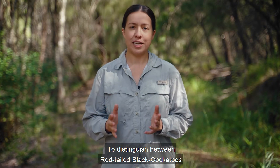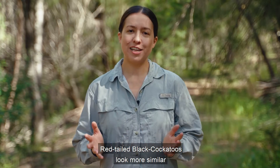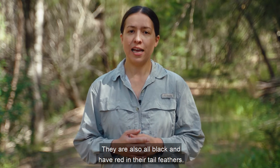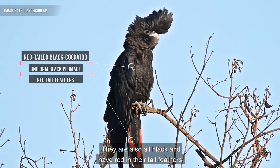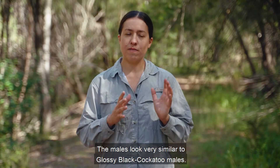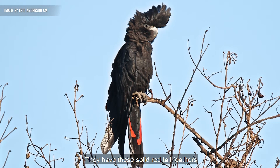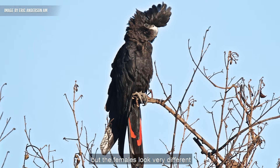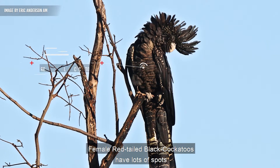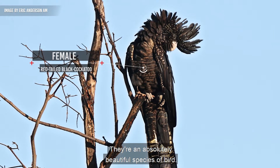To distinguish between red-tailed black cockatoos and glossy black cockatoos, there are a couple of things to easily look out for. Red-tailed black cockatoos look more similar to glossy black cockatoos than other species — they are also all black and have red in their tail feathers, which is why they're called red-tailed black cockatoos. The males look very similar to glossy black cockatoo males, with solid red tail feathers and not much patterning on their body. However, the females look very different — female red-tailed black cockatoos have lots of spots all over their body.